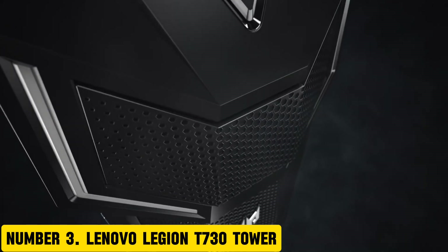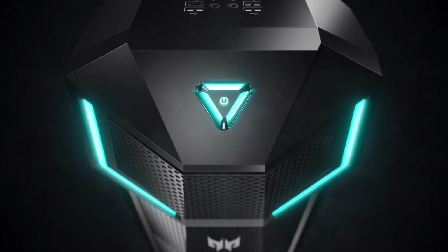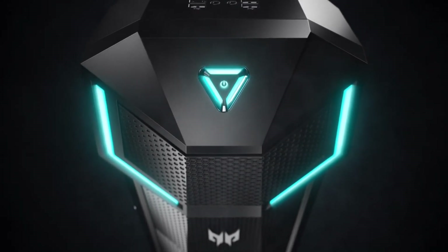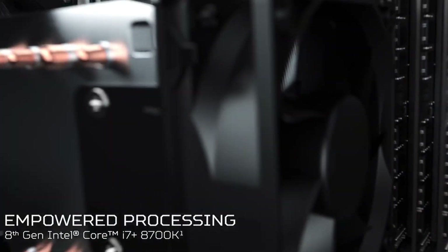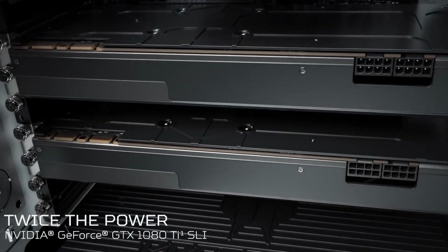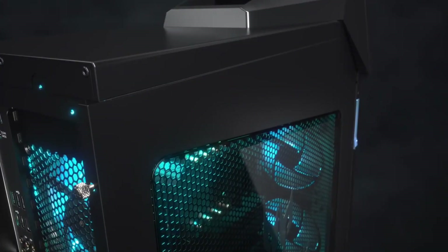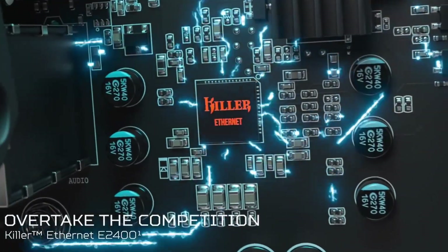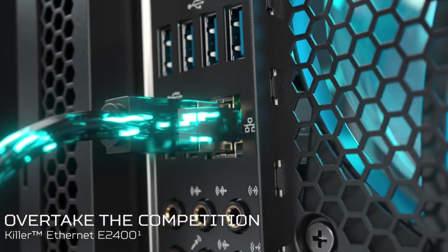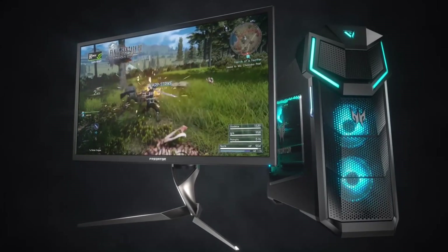Number 3: Lenovo Legion T730 Tower. The Lenovo Legion T730 Tower is a powerful and compact gaming desktop designed to deliver exceptional performance and stunning visuals. With up to a 10th-gen Intel Core i9 processor and NVIDIA GeForce GTX 1660 Ti graphics, you can enjoy seamless gameplay and crisp graphics at high resolutions. The system features up to 32GB of DDR4 RAM and a 1TB SSD for fast loading times and responsive multitasking.